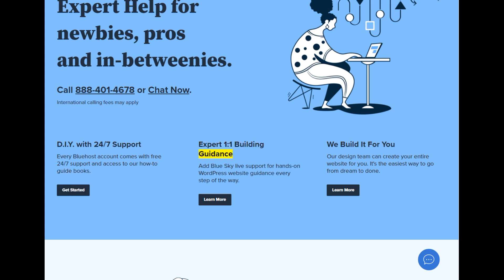Expert 1-on-1 building guidance — add BlueSky live support for hands-on WordPress website guidance every step of the way. Learn more. We build it for you: our design team can create your entire website for you. It's the easiest way to go from dream to done.